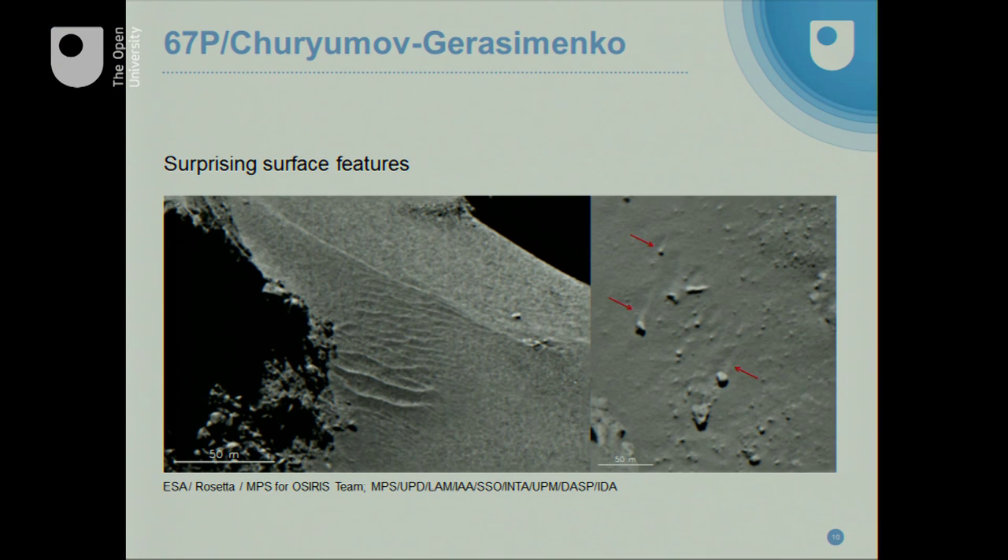A very unexpected feature was that we see evidence of wind blowing across the surface of the comet. We know that dust and gas come out of comets to produce the big coma, but what we see on the left look like dunes, and on the right appear to be things like snowdrifts — as you'd see on Earth where wind blows snow or sand behind rocks, leaving a tail of material stretching behind. It seems that material is blowing across the surface as well as out from it, which is a very unexpected thing.